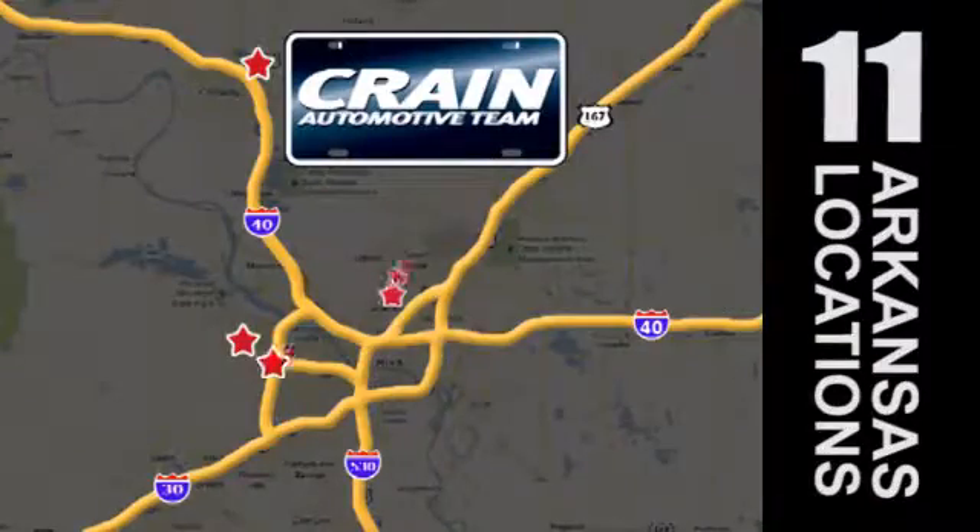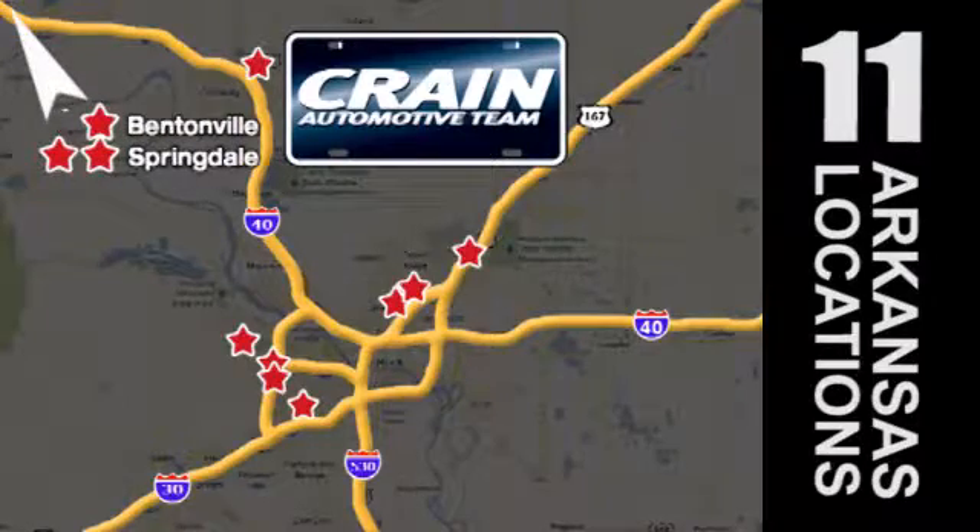Visit us anytime at craneteam.com. The Crane Team's got them — craneteam.com.